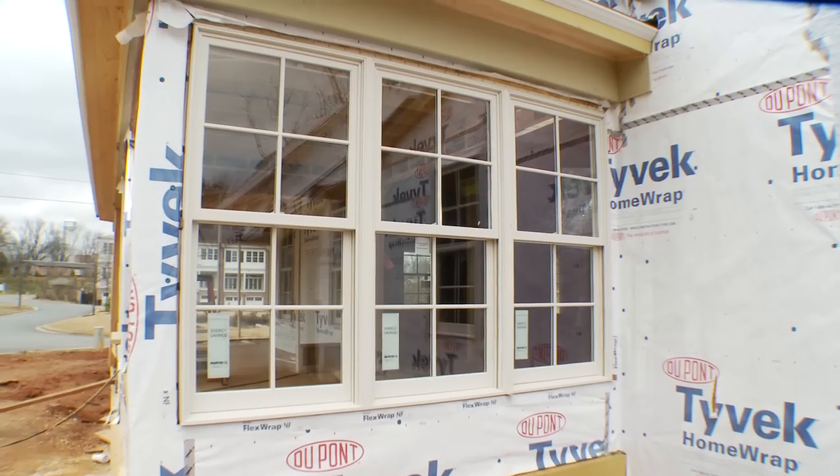With Marvin Windows and Doors, when you're looking at energy efficiency, you want to look at the total unit. You can replace that window with an exact fit.